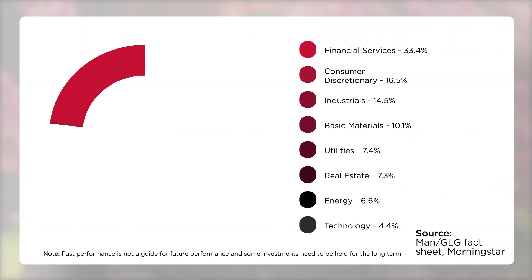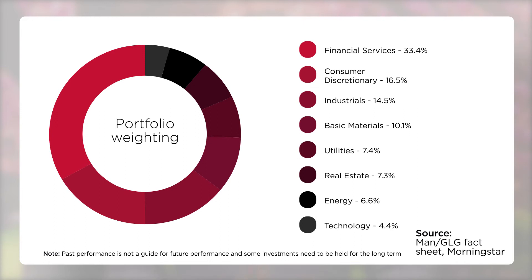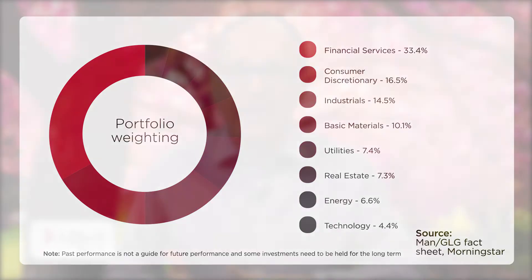By sector, financial services, industrials and consumer discretionary stocks dominate at 33, 17 and 15% of the portfolio respectively. By contrast, the fund has no exposure at all to telecoms, healthcare or consumer staples, sectors which could be classified as expensive defensives.